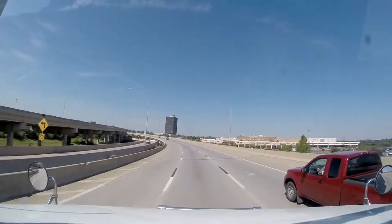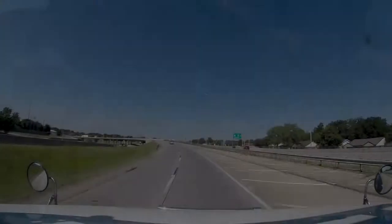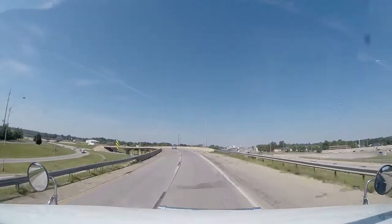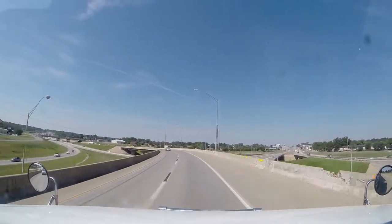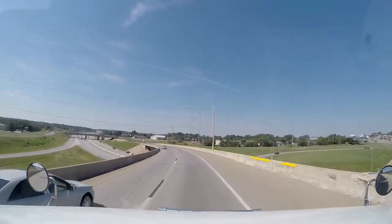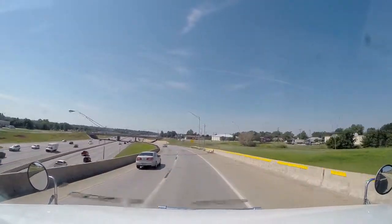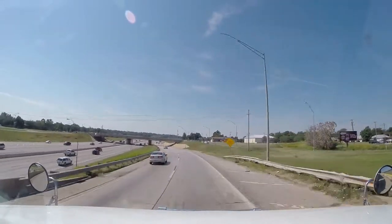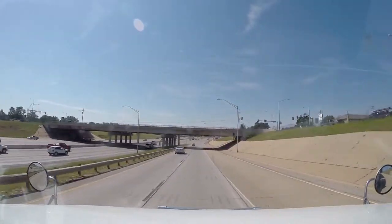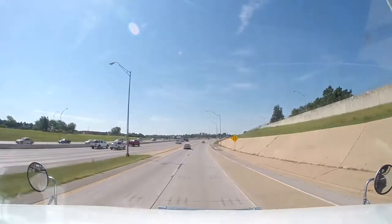Nice big highway going through Oklahoma here. We are on I-44 west right now and it's already 31 Celsius — that's about 87 Fahrenheit. It's supposed to go up to about 35 Celsius, which is about 93 Fahrenheit today. That's pretty warm for us — we come up from the north where it's a lot cooler than what we've got down here.